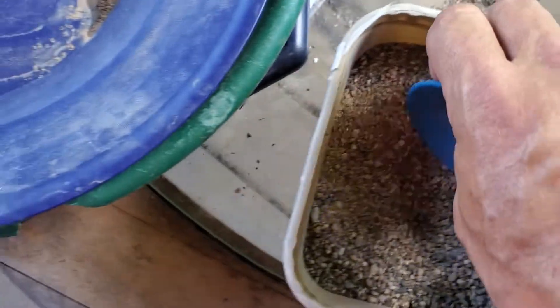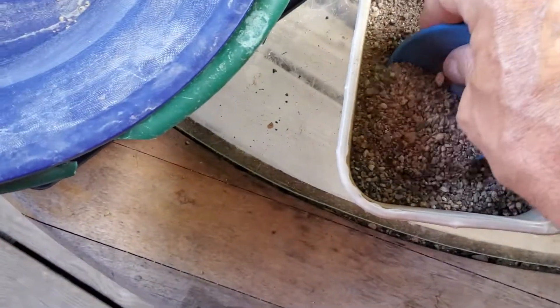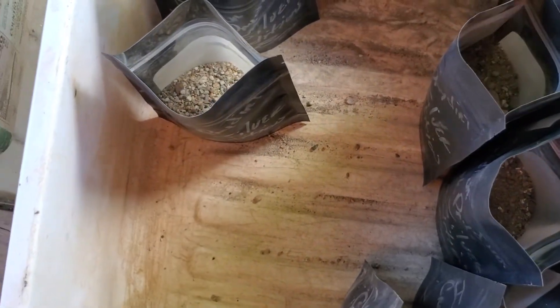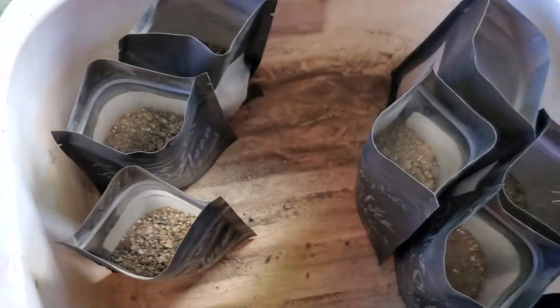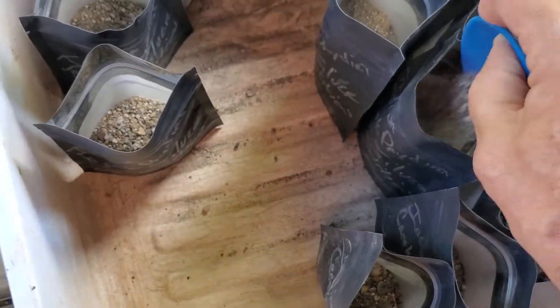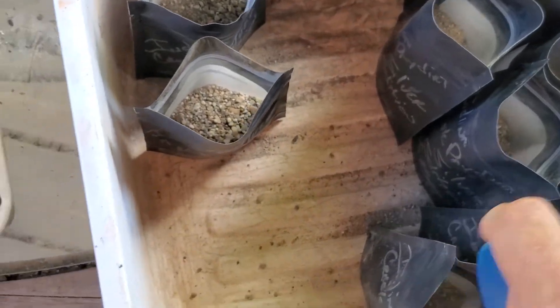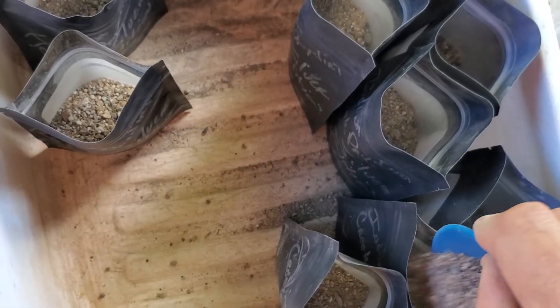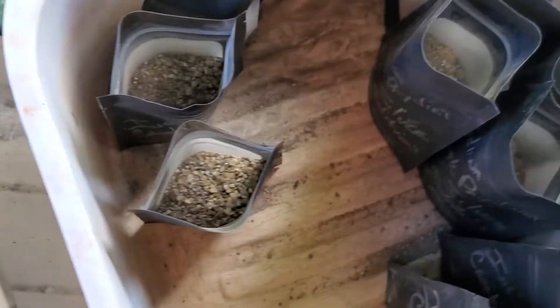At least one of these bags has .31 grams of gold, another's got a couple of tenths, and a couple have .16 in gold — plus you got your coins. I think those Liberty Halfs are worth 15 bucks or so. A silver proof quarter is probably a five dollar quarter. I'm going to put all these in a bubble wrap envelope probably.